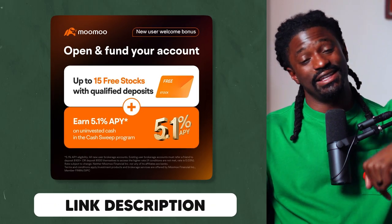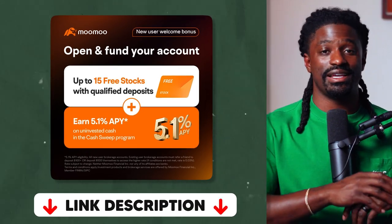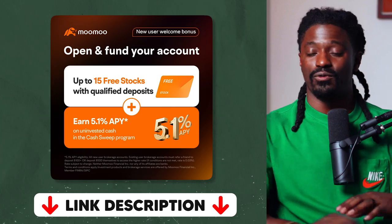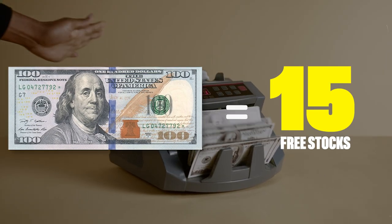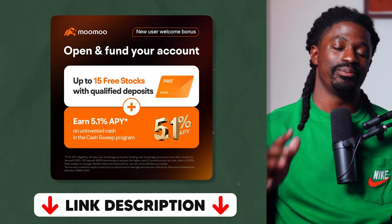Before we go, I'd like to thank today's sponsor MooMoo one more time. Check out that link down in the description — sign up, get the 5.1% cash rate, and get 16 free stocks once you deposit $100. Do not miss out on this amazing opportunity. Make sure you hit the thumbs up button, hit that subscribe button. I'm Zeke, bringing you the Dream Green Show — peace.